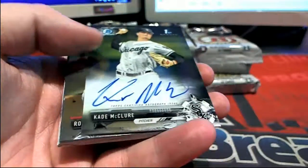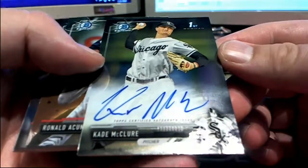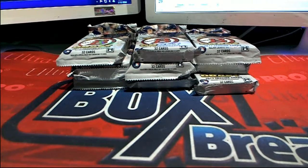There we go — Cade McClure right there, check that out. Chrome Auto for the White Sox, Mike S., that is coming out to you. Cade McClure, nice Chrome Auto for Mike.